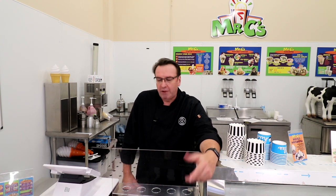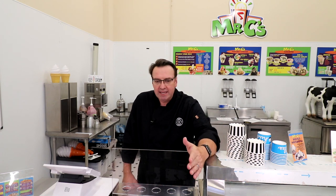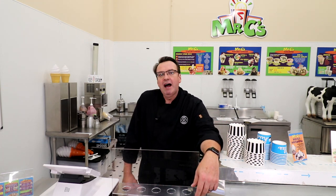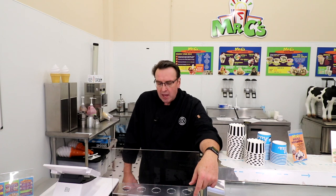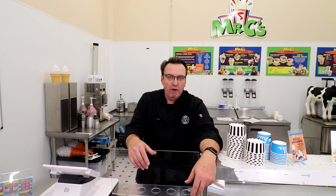I do want to thank our episode sponsor, which is Lloyds of Pennsylvania. Father and son team — Barry and Andy. To tell you the truth, I can't tell the difference between them. You may meet them at a trade show — you tell me. But they make great ice cream mixers and custard mixers. Their link is down below, just click on it. Lloyds of PA dot com.